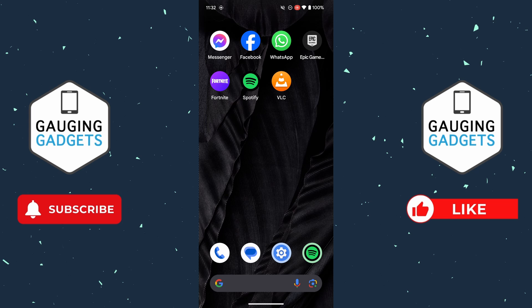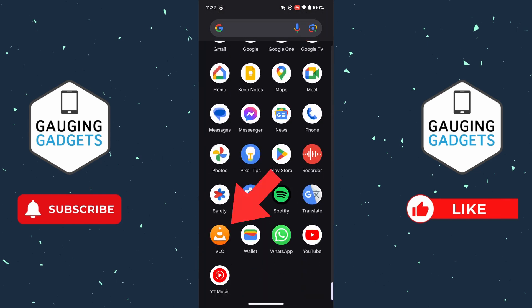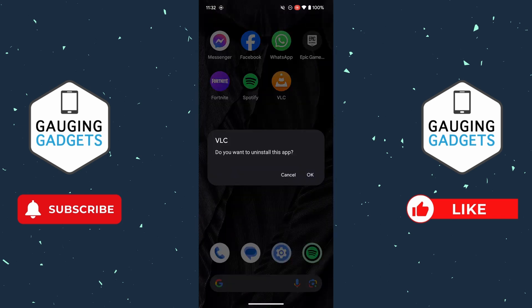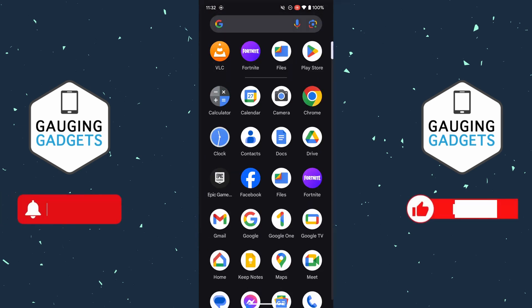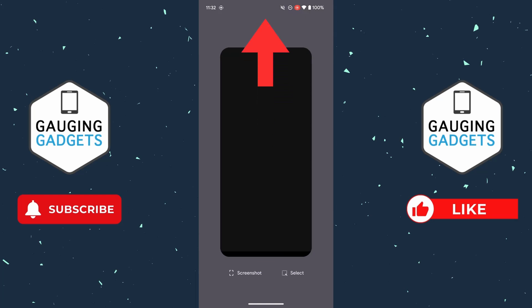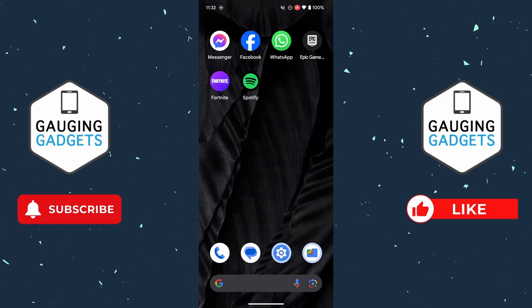If you've recently installed any apps on your phone, I would recommend removing those recently installed apps, ROMs, or anything else that you've installed. You can do that by swiping up from the bottom, finding the app, long pressing it, dragging it up to uninstall, and selecting OK. Additionally, you can swipe up from the bottom and close any recently opened apps, which could open up more RAM on your phone and stop it from freezing.